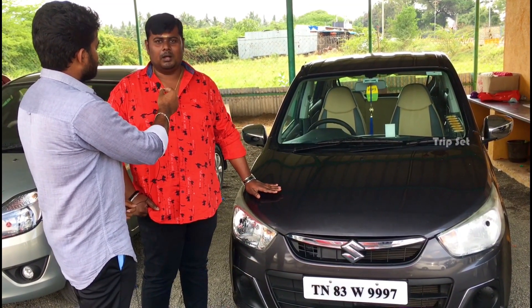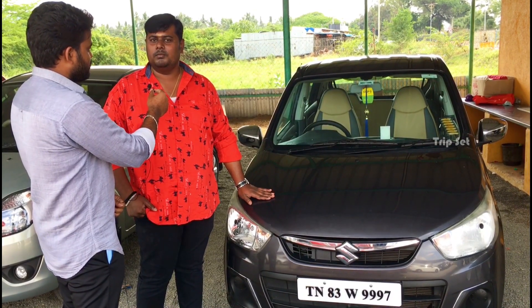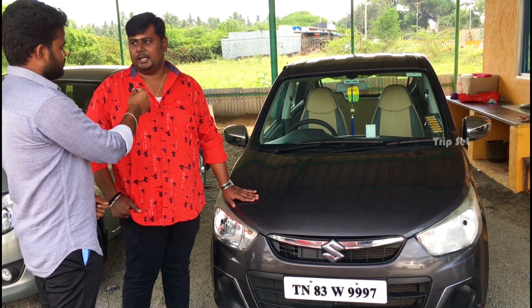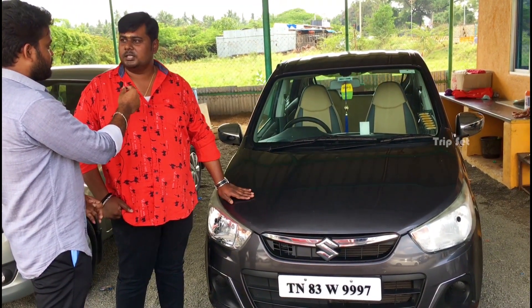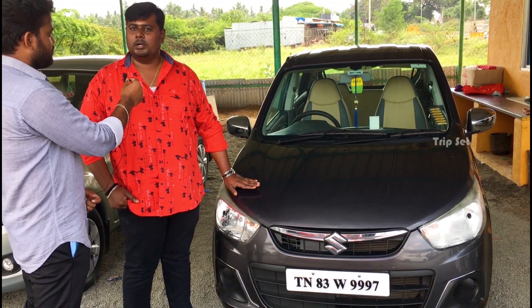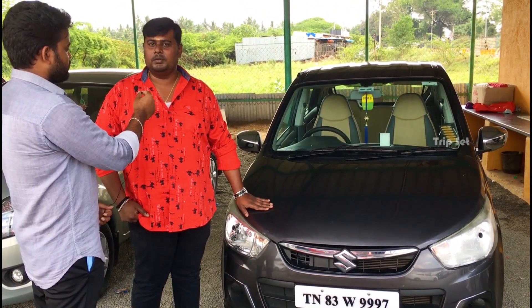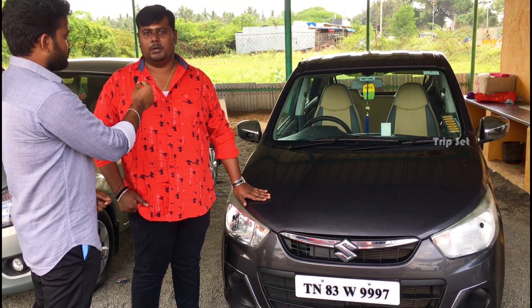Next is Maruti Suzuki Alto K10, 2016 model, VXI type. Customer price is 3 lakh 50, you can do a final at 3 lakh 25. It's a small family compact car with a mileage of 22-25 km per litre. It's a fancy, nice car.